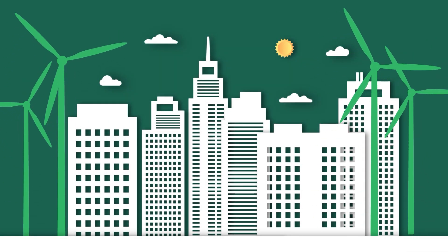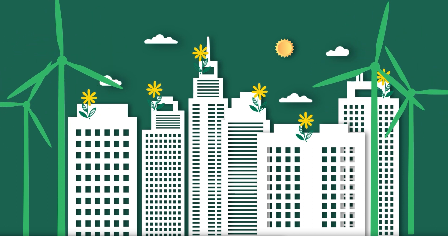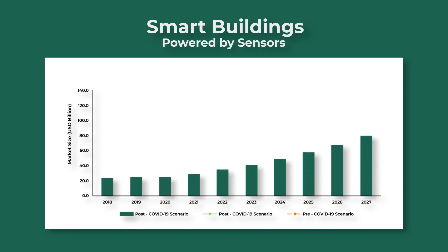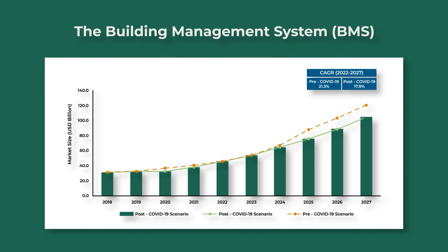Only with technology can buildings lower their energy consumption and become more sustainable. Buildings are being equipped with sensors to try to make sense of all of the factors that are affecting them and learn how they impact a building's energy performance in real time. The data is fed to the brain of a building — the building management system, or BMS.